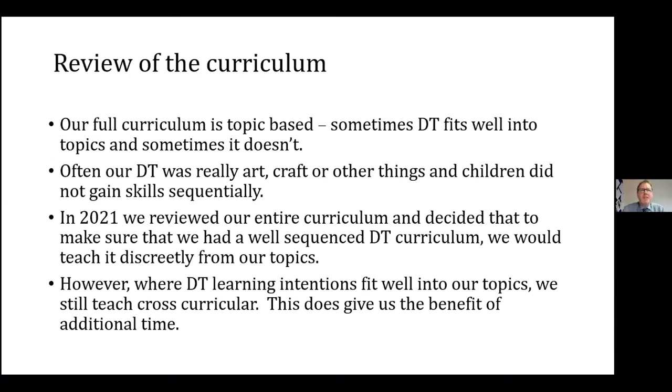Before we even looked at the department and what we wanted to do with it, we took a real deep look at our curriculum. Our main curriculum is topic-based, and what was happening was that sometimes design technology fits in really well and sometimes it didn't, and we were forcing it in. Sometimes we weren't quite sure whether we were teaching design technology, art, or craft. We found that although our children were doing lots of different projects and really enjoying them, some of their skills were not developed sequentially — sometimes children were designing things and then didn't have the skills to build them.